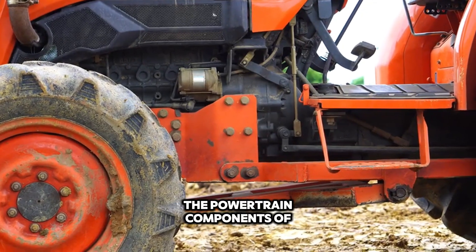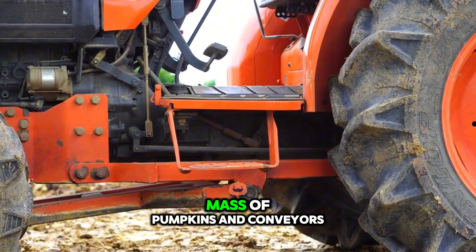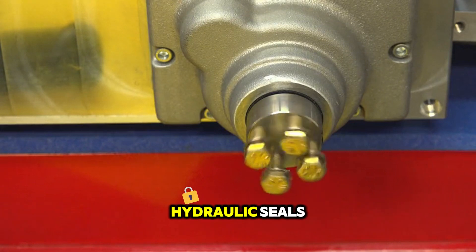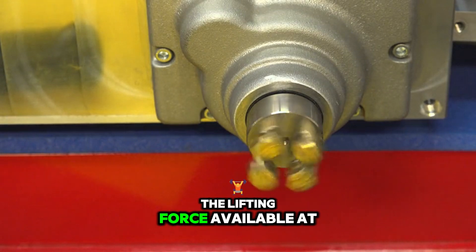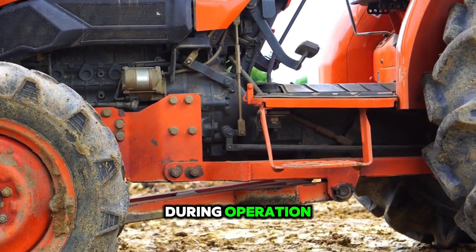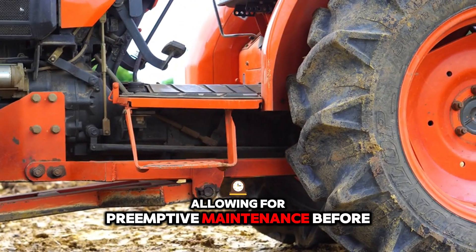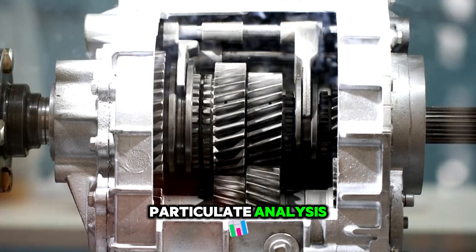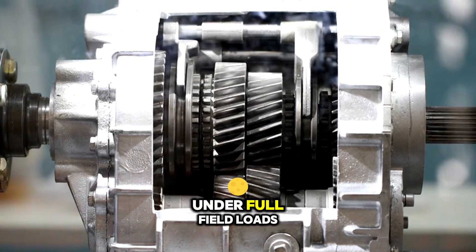The powertrain components of these harvesters — the hydraulic pumps, gearboxes, and motors — operate under substantial torque loads because of the combined mass of pumpkins and conveyors. Over time, thermal expansion and fluid shear can degrade hydraulic seals, leading to micro-leaks that decrease line pressure and, consequently, the lifting force available at critical points. Regular thermal imaging of hydraulic lines and gearboxes during operation can identify hot spots that signal imminent bearing or seal failures, allowing for pre-emptive maintenance before catastrophic downtime during peak harvest. Similarly, oil sampling for particulate analysis gives early warning of gear tooth pitting or abrasive contamination that could otherwise destroy a gearbox under full field loads.